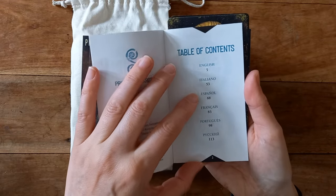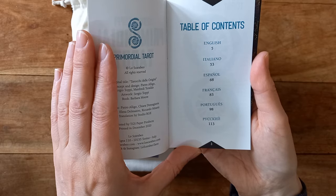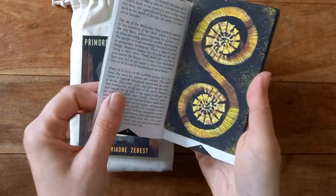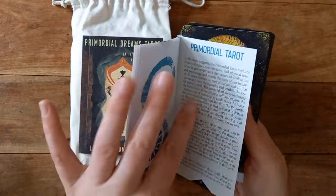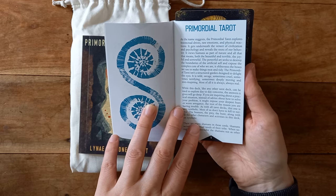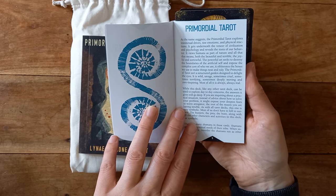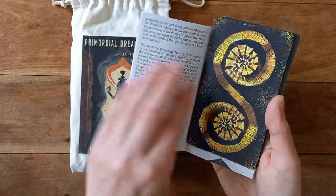The languages included are English, Italian, Spanish, French, Portuguese, and what looks like Russian or Polish. The book starts by talking a bit about the deck — exploring instinctual drives for emotions and physical reactions, getting underneath the veneer of civilisation and psychology and revealing the roots of our behaviour. It views humans as part of nature and all that that means.